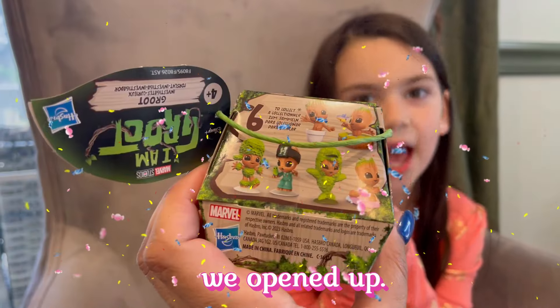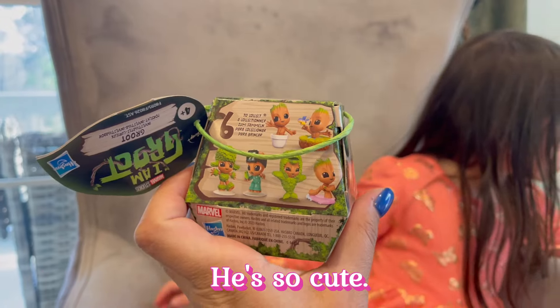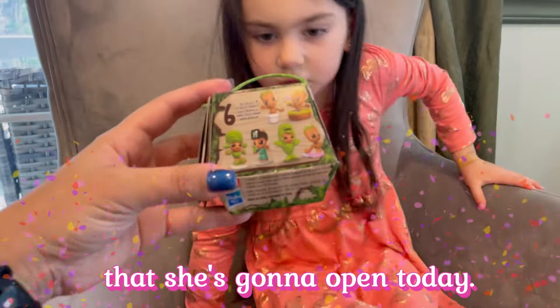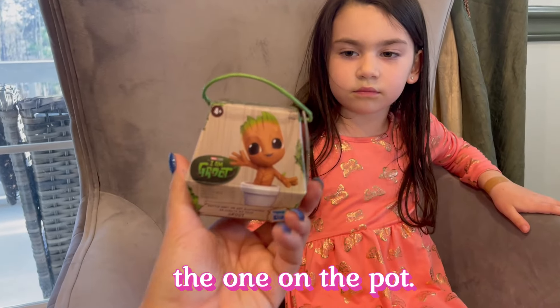So we opened up — this is our second video opening some of these guys. He's so cute. And Evie has two of them that she's going to open today. Let's see which one this is. This one is the one on the pot. The really one.